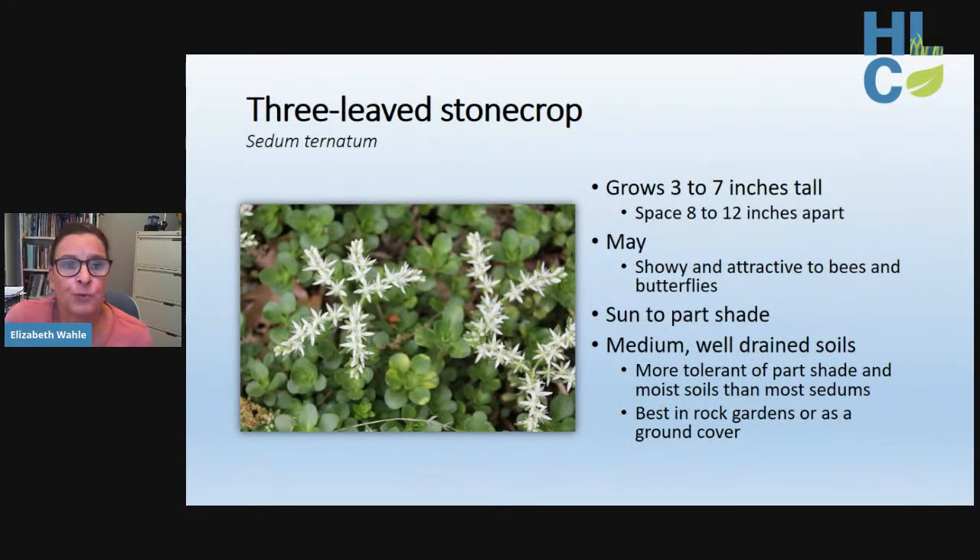Three leaf stone crop is a succulent ground cover that works well along paths or in a rock garden. It's best adapted to average well-drained soil under full sun to part shade. It blooms in May with very showy flowers attractive to bees and butterflies. Compared to other sedums on the market, our native three leaf sedum is more tolerant of part shade and moist soil.